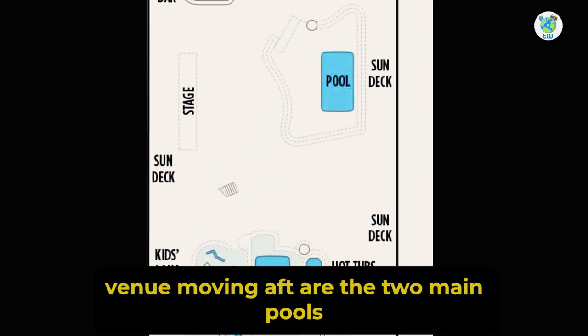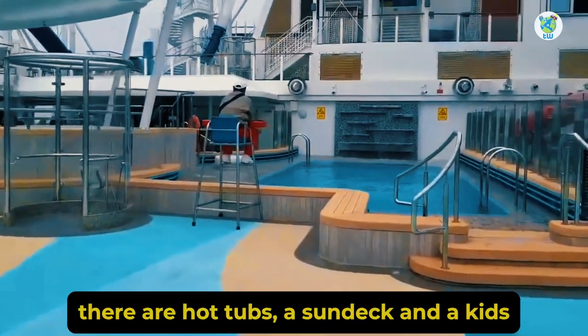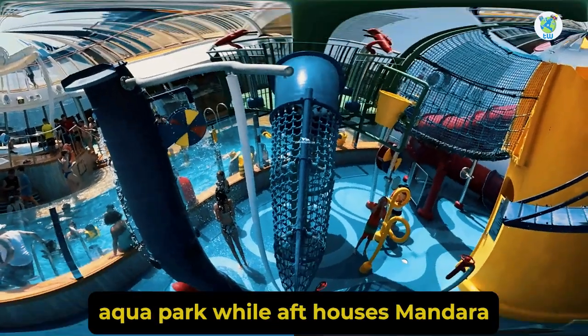Moving aft are the two main pools and a Surf and Waves bar. Apart from that, there are hot tubs, a sun deck, and a kids' aqua park.